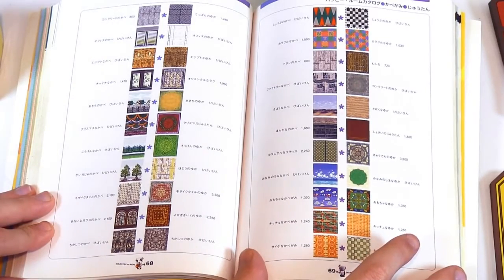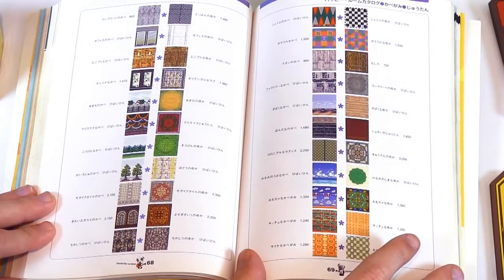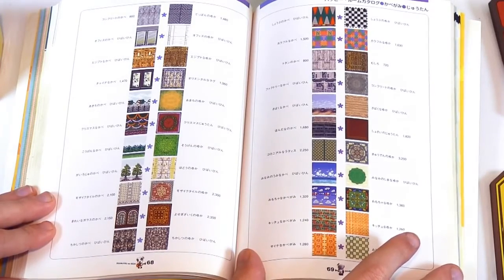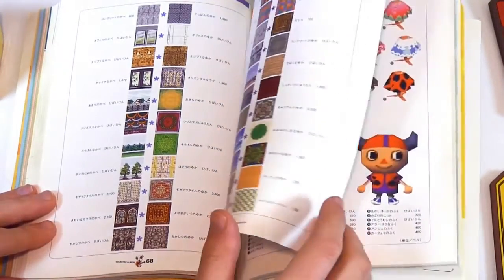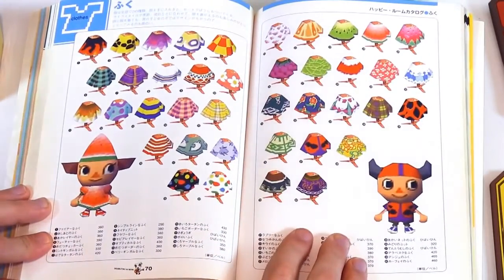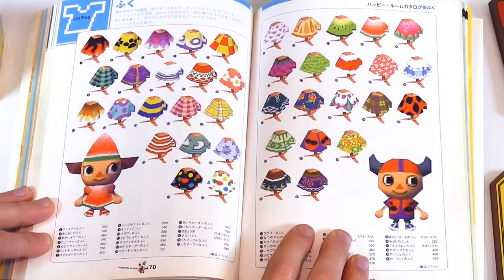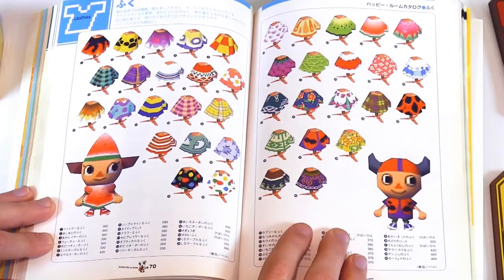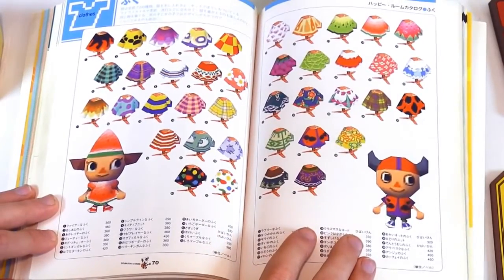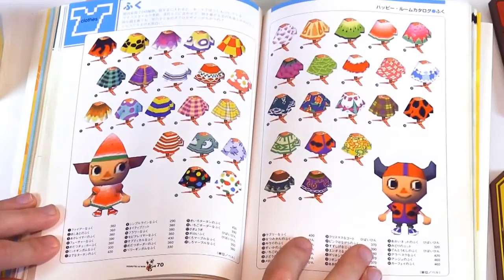I believe Blathers and the museum are not in the Nintendo 64 game, so I guess that would mean that fossils are not here either. We'll have to keep our eye out for fossils and see if that's true. Now we're getting into the clothing. Of course, this was back when you couldn't get accessories and crazy stuff like that with your hair. This was before the characters even had ears — they couldn't hear a thing.